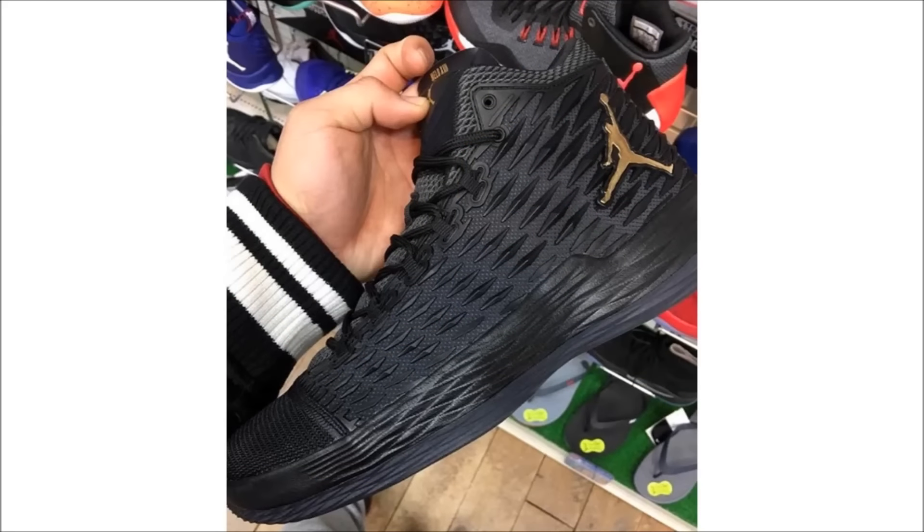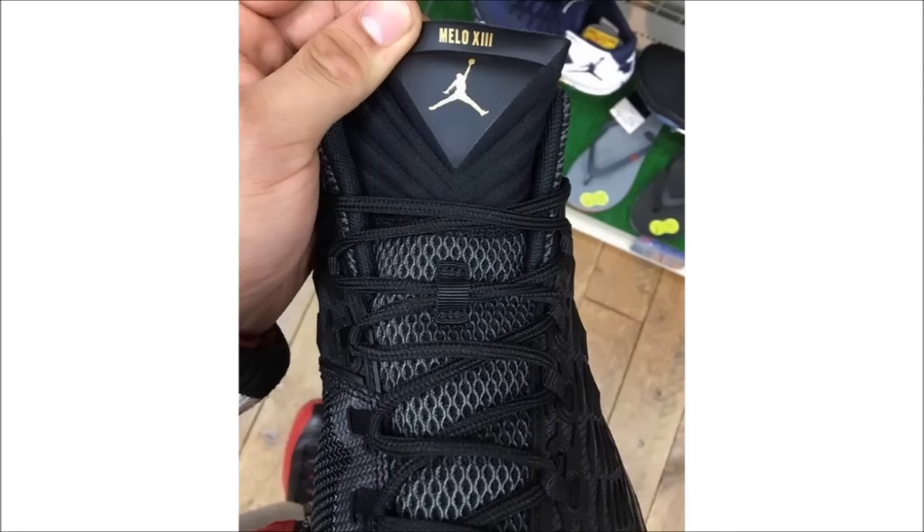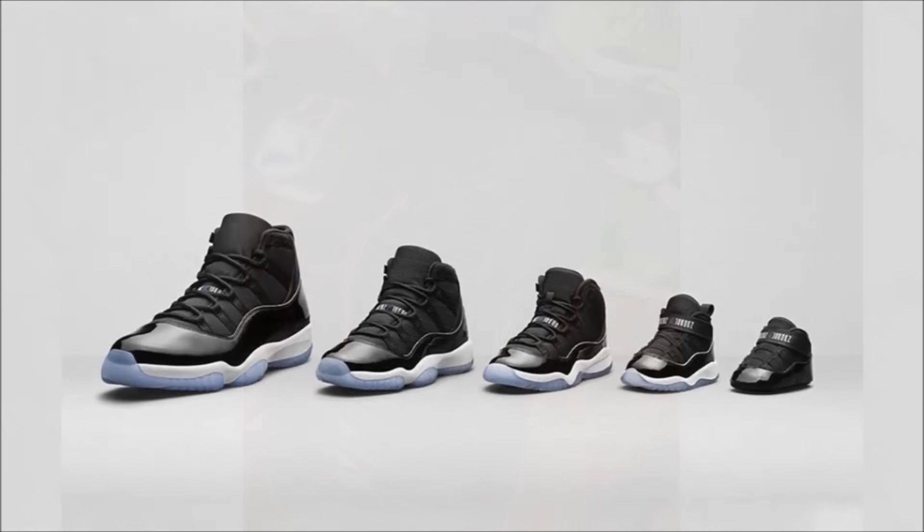I haven't really been a fan of the Melo line, but for those of you that are, here's a first look at the Jordan Melo 13. The toe box is fused to a really unique-looking upper which has a diamond pattern textile sticking out. No release info yet, but the model should be making its debut soon.